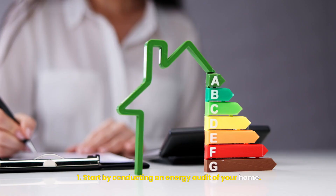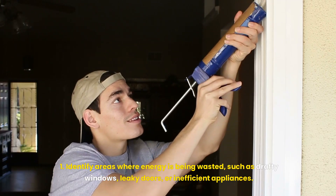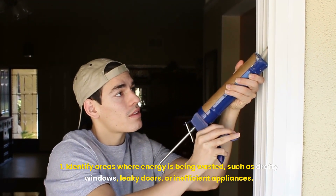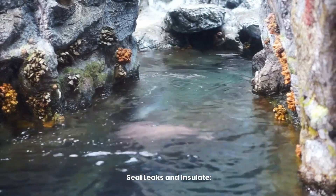Conduct an Energy Audit. Start by conducting an energy audit of your home. Identify areas where energy is being wasted, such as drafty windows, leaky doors, or inefficient appliances.